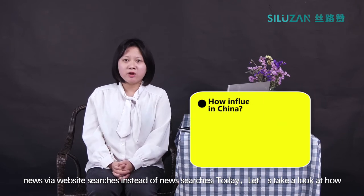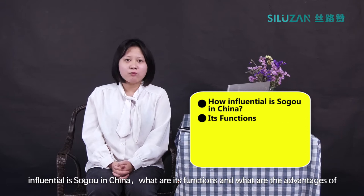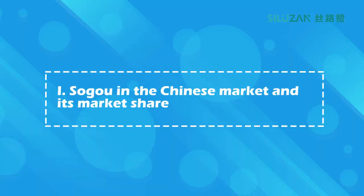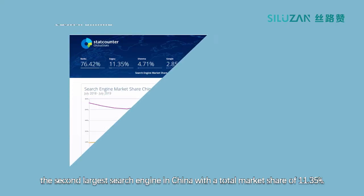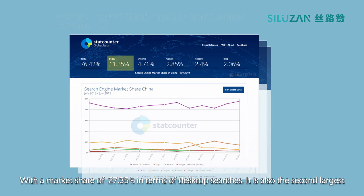Today let's take a look at how influential Soko is in China, what are its functions, and what are the advantages of advertising on Soko in China. According to the statistics provided by StatCounter, as of July 2019, Soko is now the second largest search engine in China with a total market share of 11.35%.